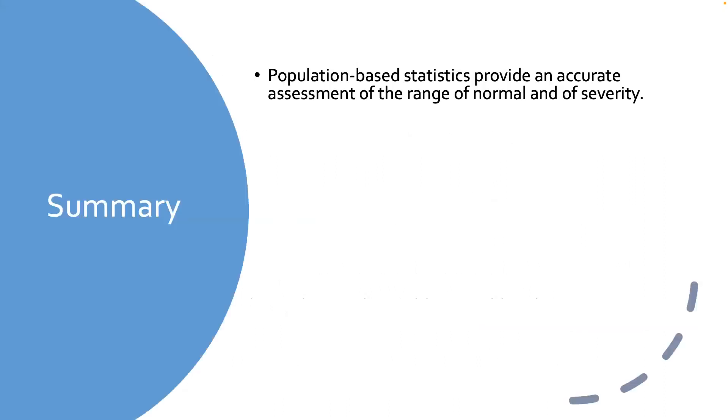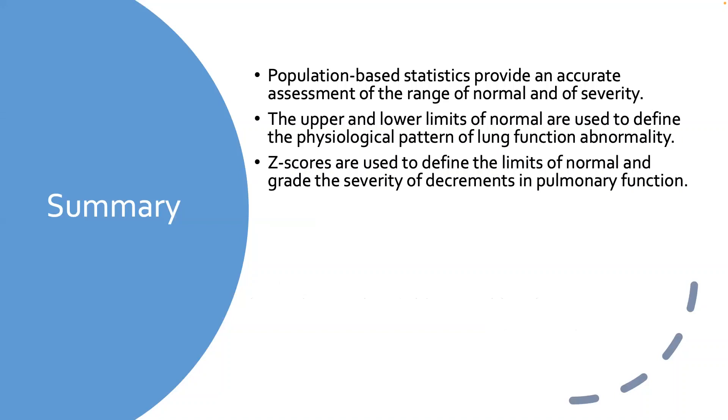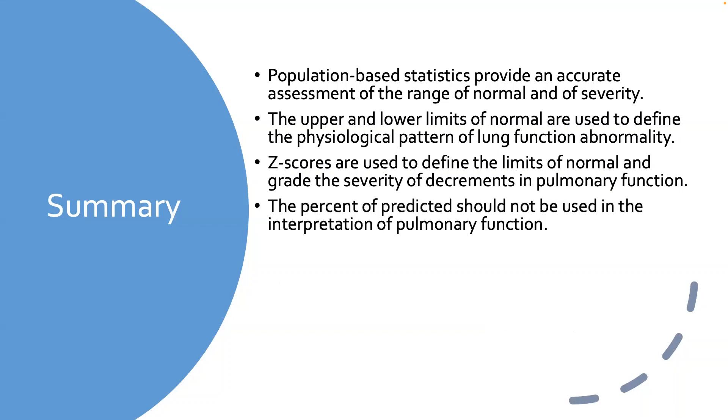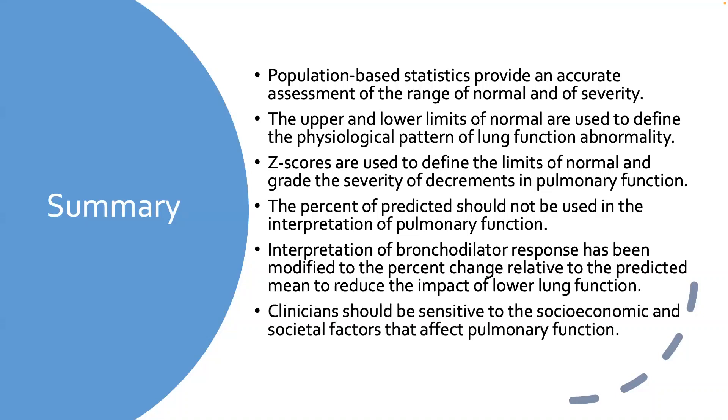In summary: use population-based statistics to understand whether you have the right answer; use upper and lower limits with z-scores and percentiles; don't use percent predicted; change your interpretation of bronchodilator response; and be sensitive to socioeconomic and social factors.